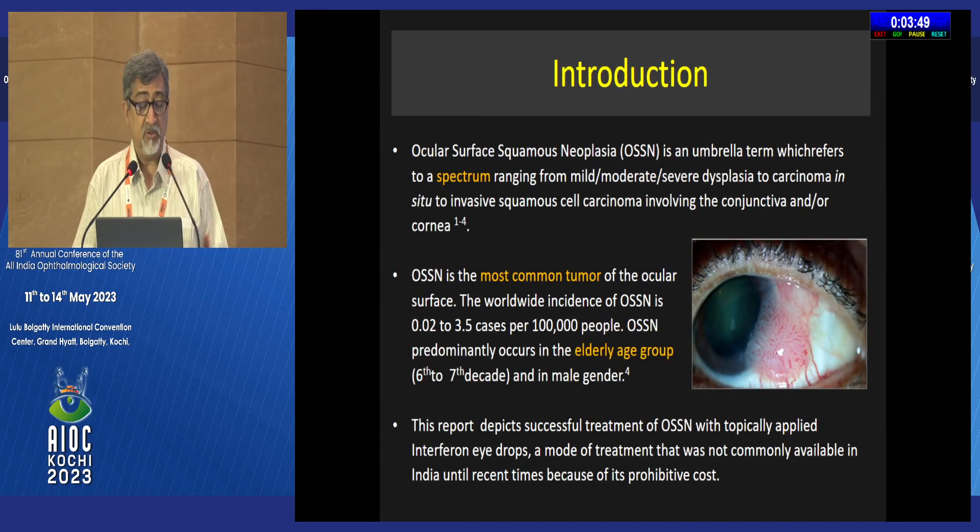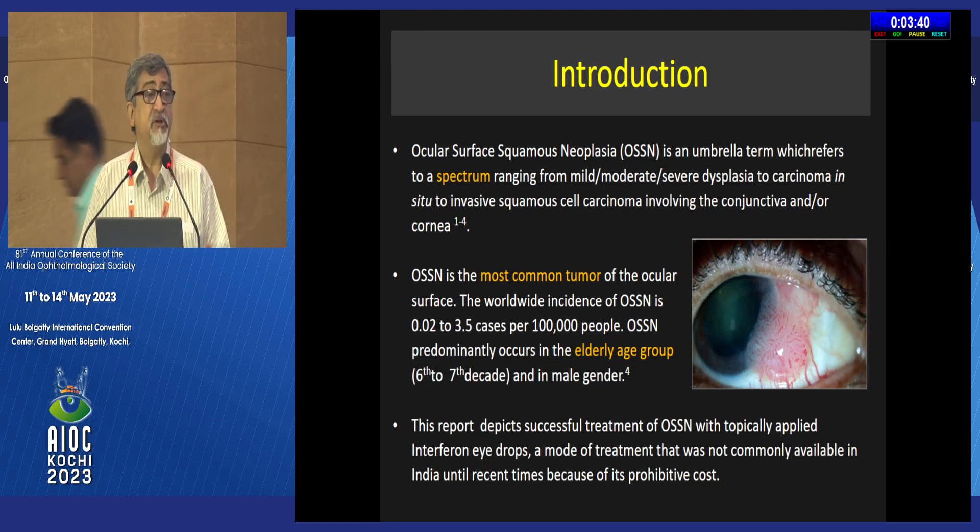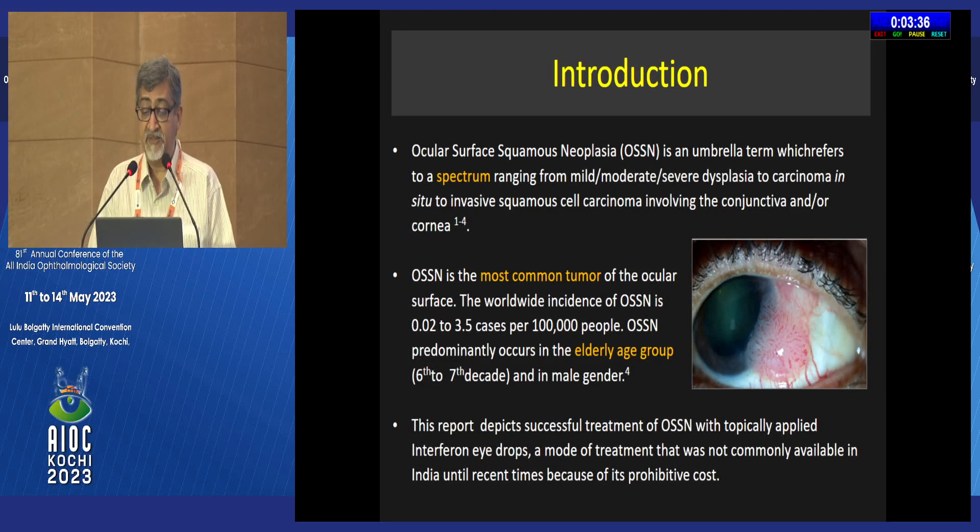As you know, OSSN is the most common ocular tumor found on the surface of the eye and occurs mostly in the elderly age group. It is actually an umbrella term which encompasses a broad spectrum ranging from dysplasia to carcinoma in situ to invasive squamous cell carcinoma.